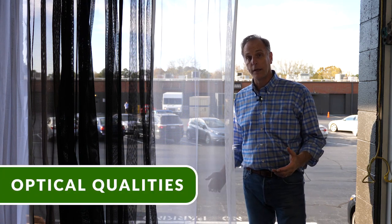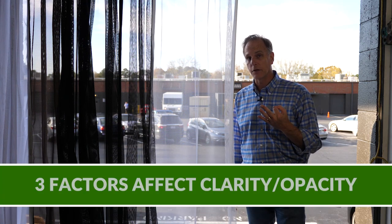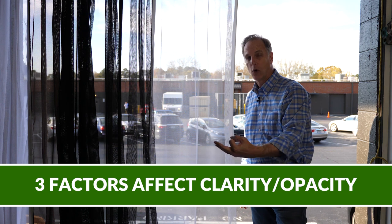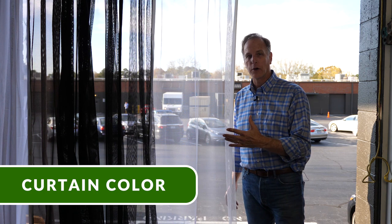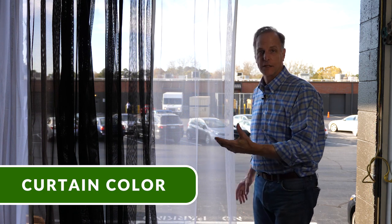I'd like to talk about some of the optical qualities of the netting. There are three factors that affect clarity — or the opposite of clarity, which is opacity. The first is color. The whiter it is, the harder it is to see through.